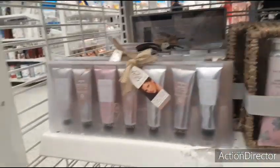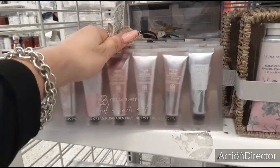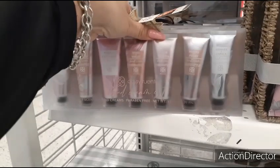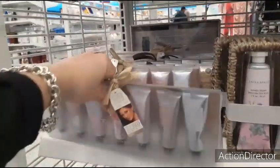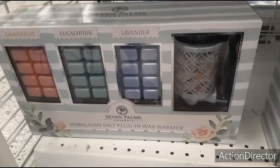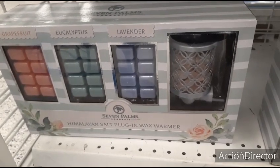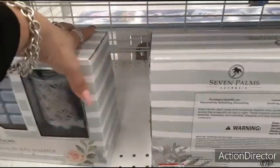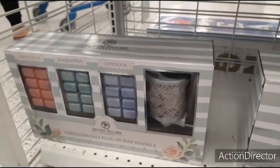And they also have these purse hand creams by Daisy Fuentes. They have berries and vanilla, neroli and peony, plum, wild fig, iris and violet, pomelo and raspberry, amber and patchouli, and rose and bergamot. $5.99. Look at this — they have the plug-in Himalayan salt plug-in wax warmer. They also have grapefruit, eucalyptus, and lavender — the scents are included. This is going to be $14.99. That's not a bad deal for everything that you get.